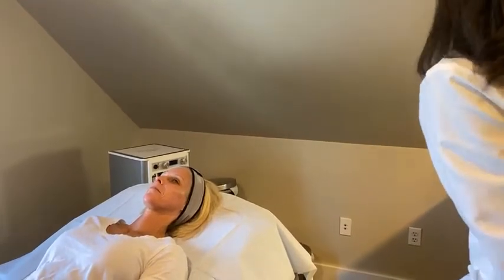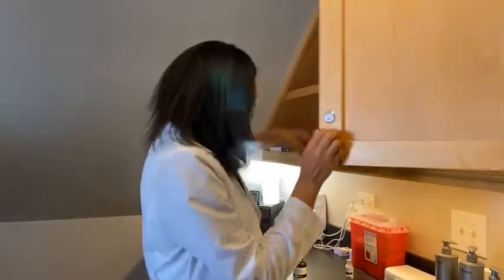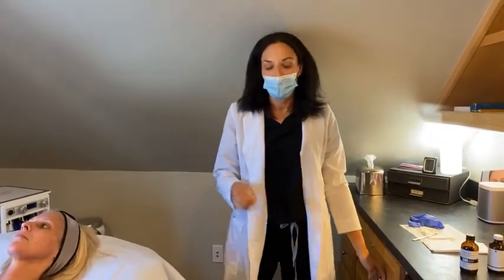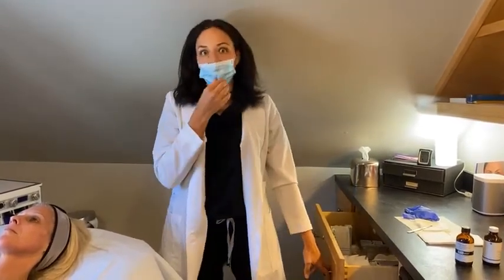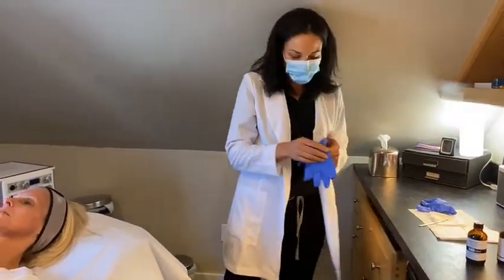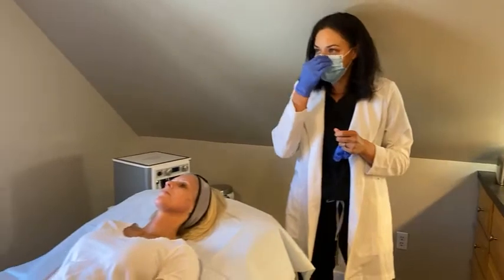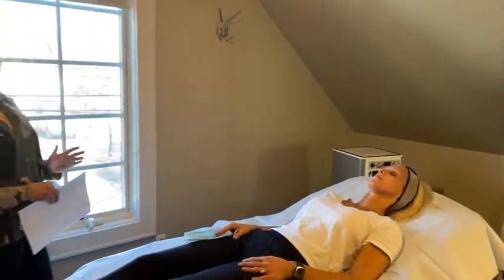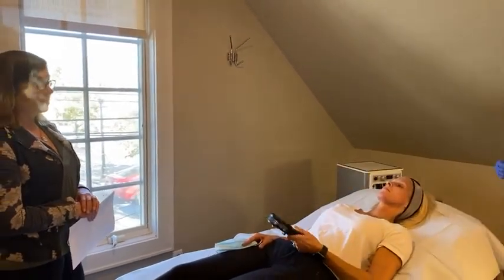Hydroquinone is more of a prescription-type product, but we do have it here. It helps tremendously with pigmented spots, so it's a good time of year to start thinking about what we did to our skin over the summer. If you're seeing a lot of pigment on your skin, I love both this chemical peel and just hydroquinone in general. One of the biggest misconceptions with chemical peels is that they're crazy scary and your skin will be falling off for several days — but just as the other treatments are highly customizable, a chemical peel is also a very customizable treatment.